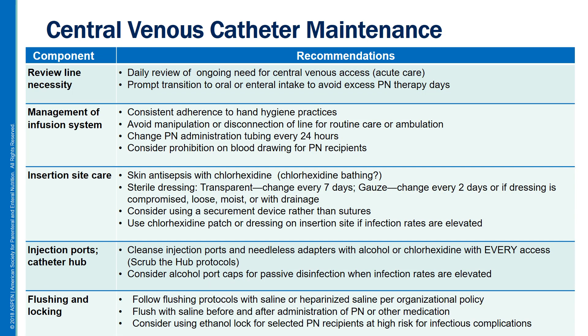Now let's turn attention to preventing complications associated with central lines. The first component is reviewing the necessity of the line. In acute care this occurs daily, but for those involved in nutritional support it also means ensuring prompt transition to oral and enteral intake to avoid excess PN days. Next is management of the infusion system — the tubing and connections. The primary intervention is consistent adherence to hand hygiene practices. Avoid manipulation or disconnection of the line for routine care or ambulation. Change the PN administration tubing every 24 hours, more frequently than is done for standard IV therapy. Also consider a prohibition on blood drawing for PN recipients, which represents a high-risk form of manipulation of the system.